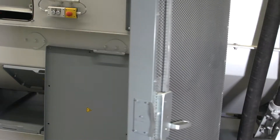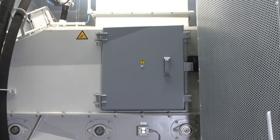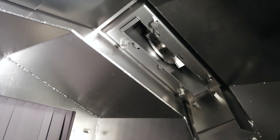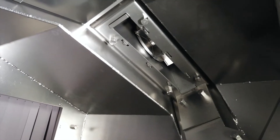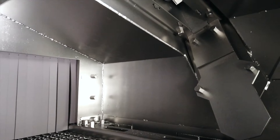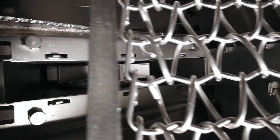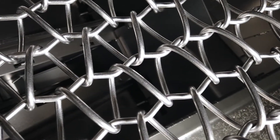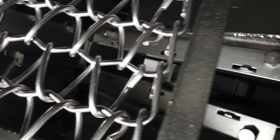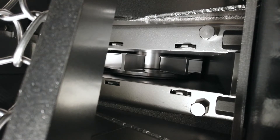During a break, we can take a look inside the blasting chamber. In the direct working area of the turbines, we see the replaceable wear protection plates. To ensure that all surfaces of the workpieces are impacted, the high-performance turbines are arranged at staggered angles above and below the conveyor belt. Since the impact from below is almost undiminished by the moving wire belt, there are no shadow edges under the workpieces.